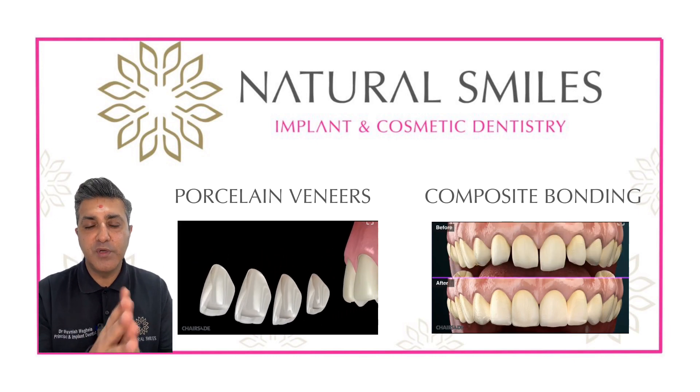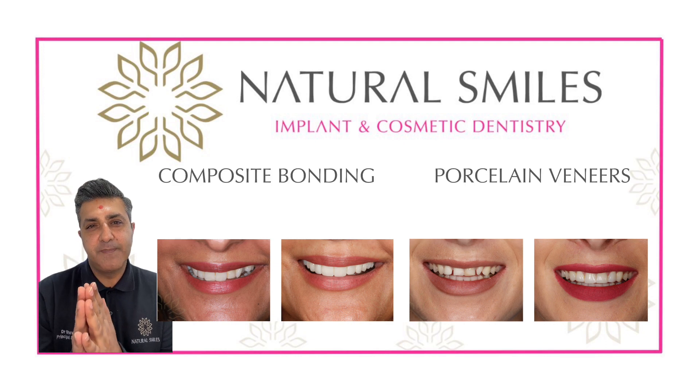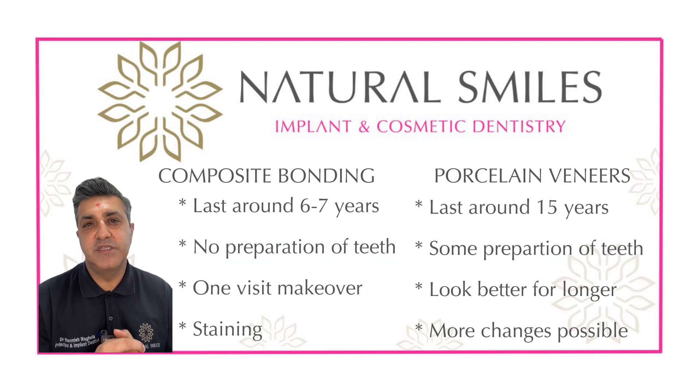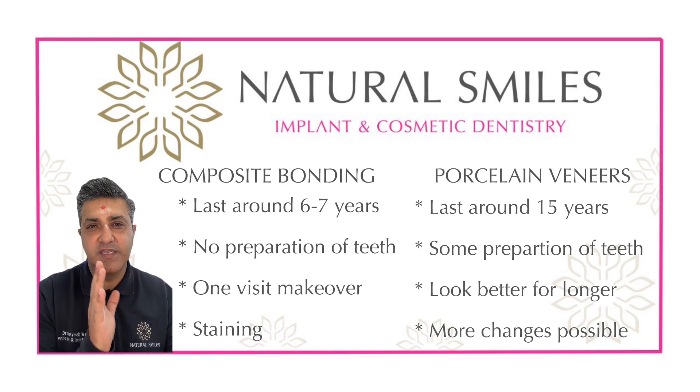Both of them improve your smile, whereas composite bonding can transform it quickly. It does have the disadvantages of staining and lasting around seven years.